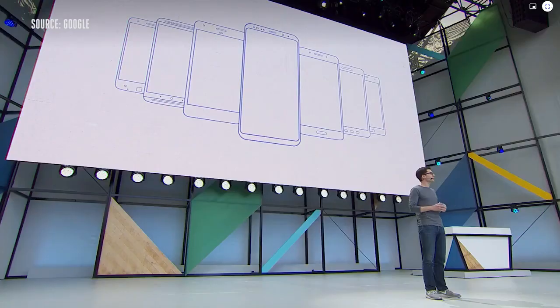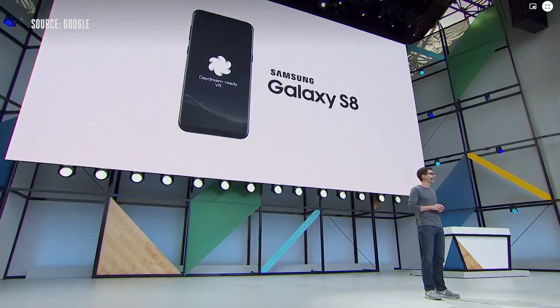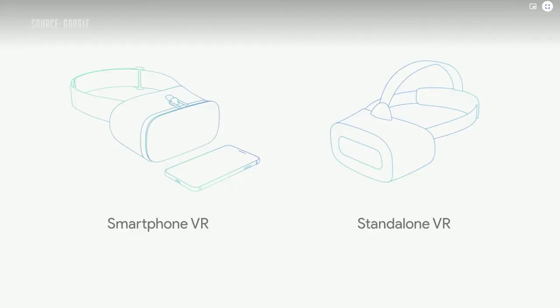I'm excited to announce that the Samsung Galaxy S8 and S8 Plus will add Daydream support this summer with a software update. An entirely new kind of VR device is coming to Daydream — what we call standalone VR headsets. The idea is you have everything you need for VR built right into the headset itself: no cables, no phone, and certainly no big PC. The whole device is designed just for VR.